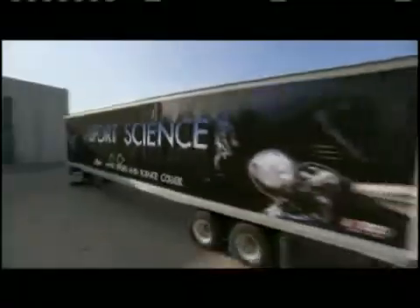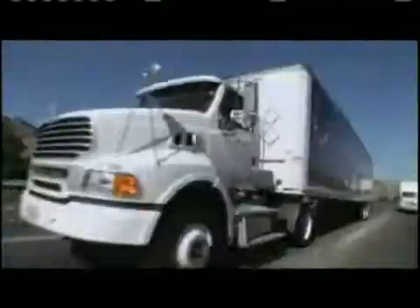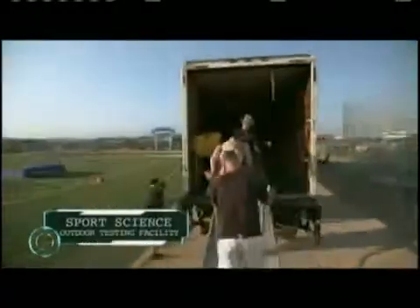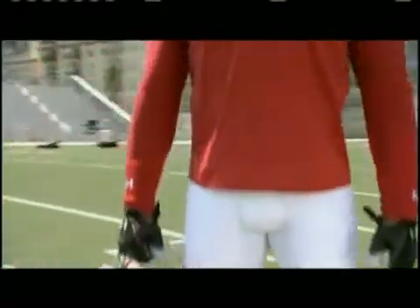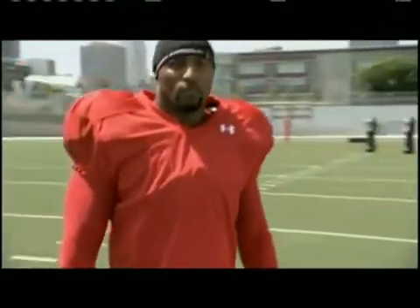To answer that question, we loaded up our science hardware and headed to the outdoor testing facility. And we recruited one of the best defensive players of all time — all-pro NFL linebacker Ray Lewis.